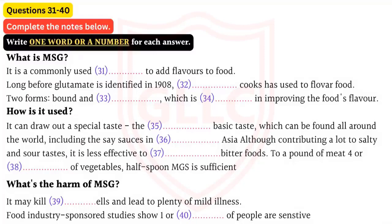MSG helps bring out the best natural flavours in a variety of foods such as meat, poultry, seafood and vegetables. While MSG harmonises well with salty and sour tastes, it contributes little or nothing to sweet or bitter foods. Results of taste panel studies indicate that a level of 0.1 to 0.8% MSG by weight in food provides optimum enhancement of the food's natural flavour. Approximately one half teaspoon of MSG is an effective amount to enhance the flavour of a pound of meat or four to six servings of vegetables or soup.